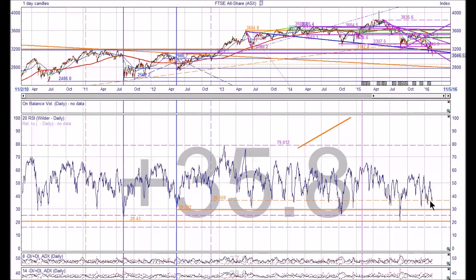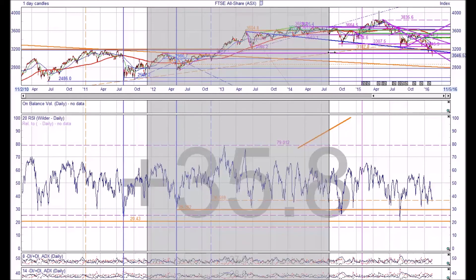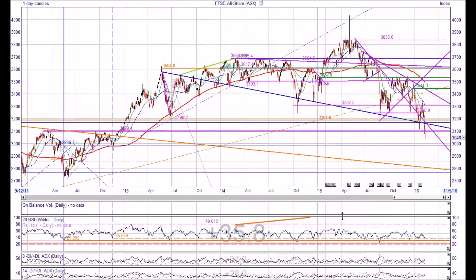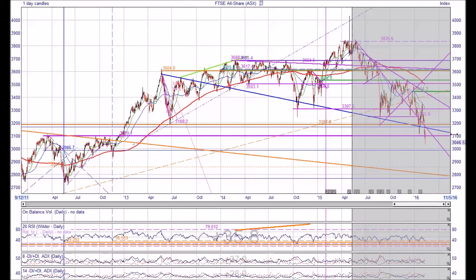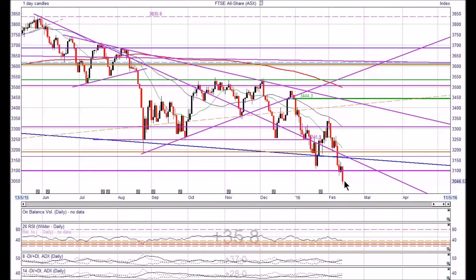My reading is that the index may go further down because it's broken that significant level of support. If you go back to 2012 you can see that this magenta line had been resistance one, two, three, four times - it was broken on the fifth attempt. And yet on the way down the All Share Index has gone straight through it like a knife through butter, finishing significantly below it, and that gives cause for concern.